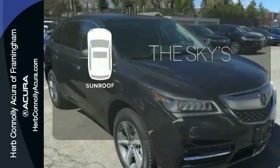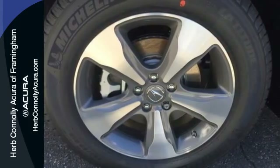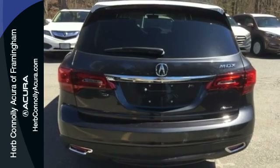Get your daily vitamin D by opening up the sunroof. This elegant MDX is ready for you and your family. See it today.